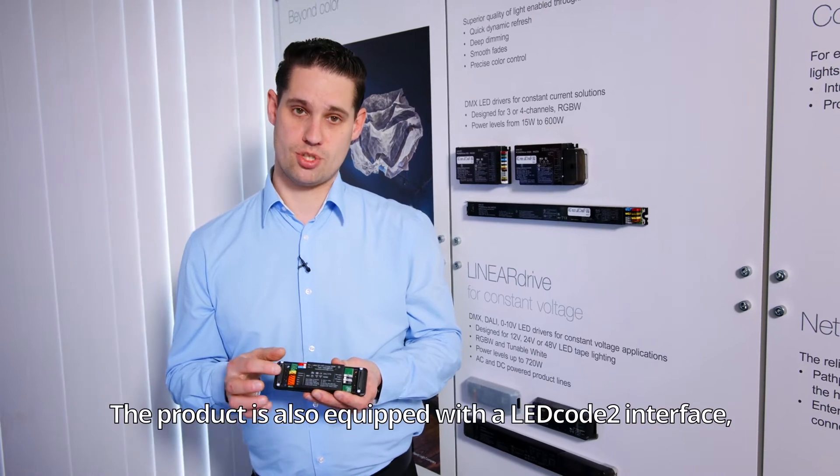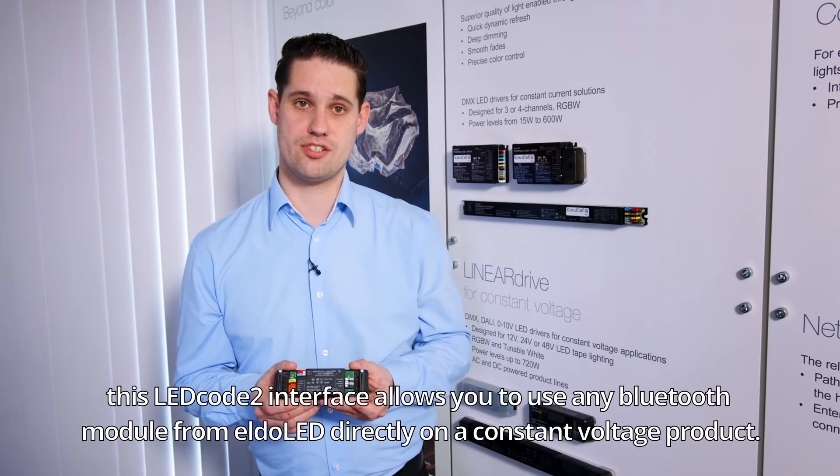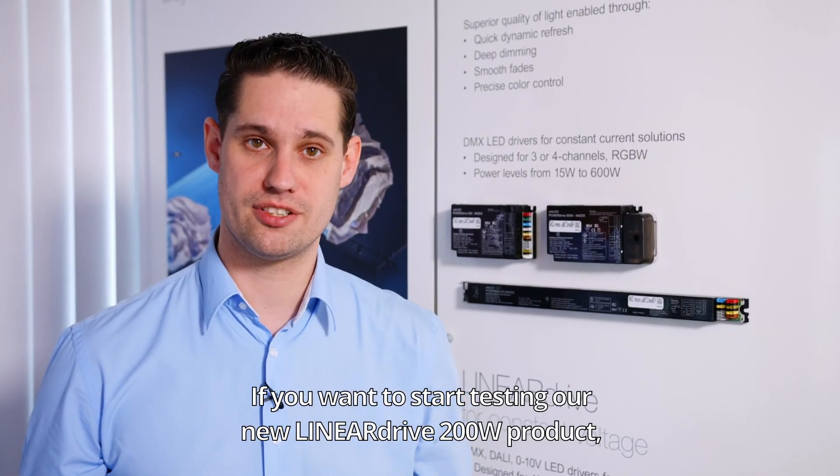The product is also equipped with a LEDCO2 interface. This LEDCO2 interface allows you to use any Bluetooth module from Eldoled directly on a constant voltage product. If you want to start testing our new Linear Drive 200 product, please let us know.